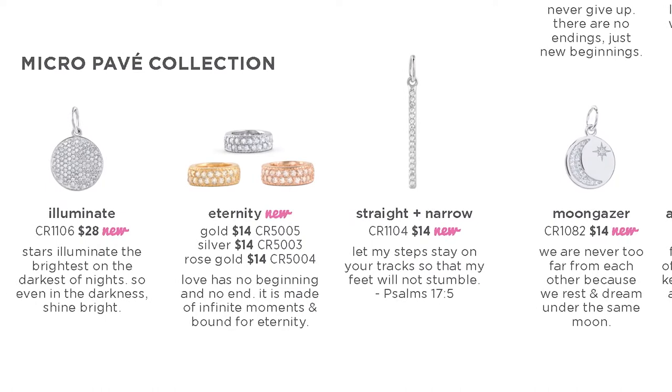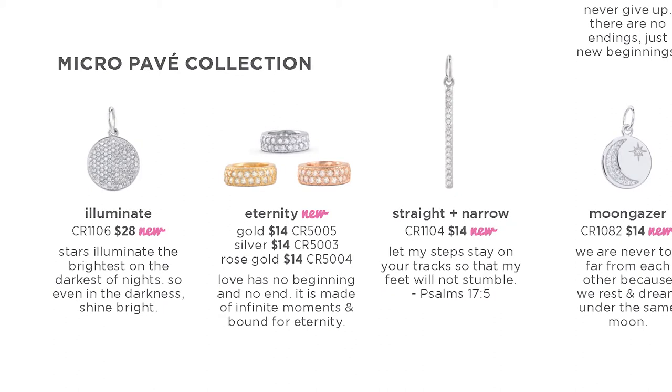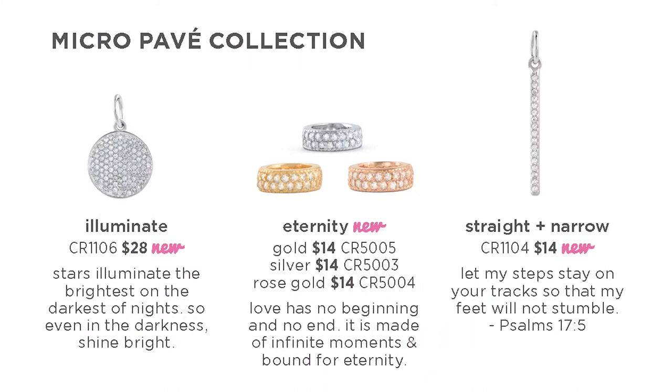The new Micro Pave Collection is a beautiful new addition to the Core Collection with special Micro Pave detailing that really elevates the elegance and quality of the piece. The new Illuminate round pave disc is stunning, covered in over a hundred pave cubic zirconia stones. The new straight and narrow Micro Pave piece is a simple vertical bar that looks stunning on its own or layered with other pieces — it's a great reminder to stay on track and reach your dreams. The Micro Pave Eternity Band, available in silver, gold, and rose gold, reminds us of the infinite number of moments and memories in life and love.